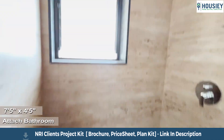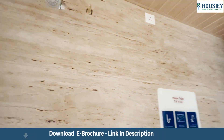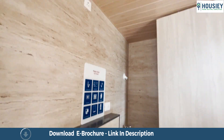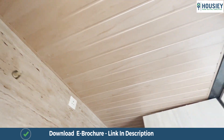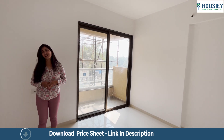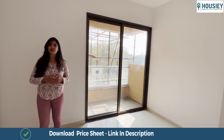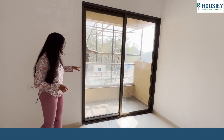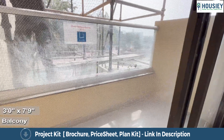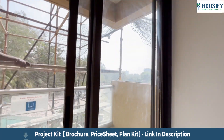The attached bathroom features concealed plumbing, CP sanitary fittings, wall to wall vitrified tiles, anti-skid tiles on the flooring, and a false ceiling with premium finish. There's also a provision for exhaust in this bathroom. All of this in this 820 square feet apartment at Sukhwani Aspire, plus a balcony with a pre-fitted mosquito net, covered from all sides as well.